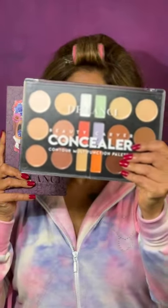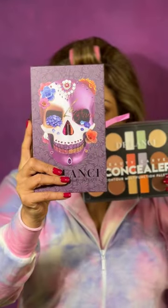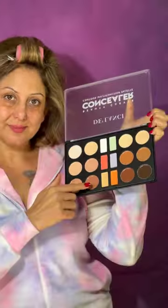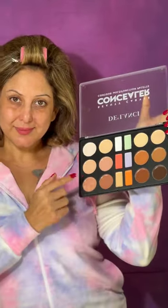One of the biggest problems we face while doing makeup is lines, dullness and creases. To fix this, I use the Delancey's luxurious but affordable Beauty Carver Concealer Contour Multifunctional Palette.